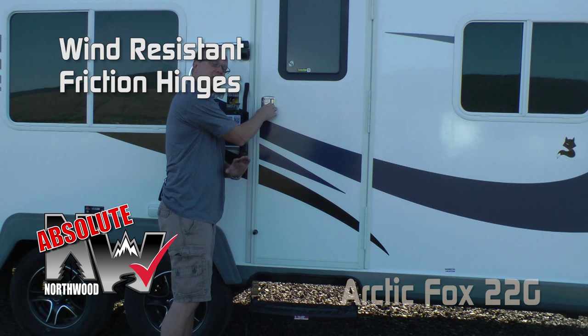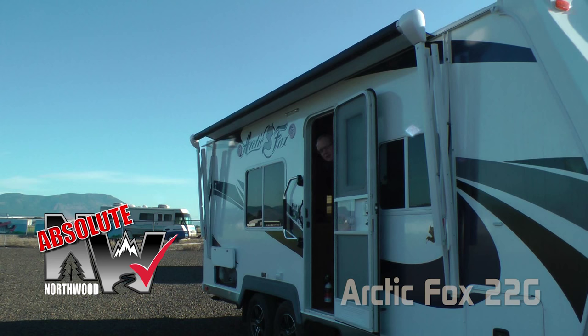On the entry door, you're going to love the friction hinge — it's an Absolute Northwood feature, meaning you'll find it on all Northwood products. It makes the entry doors wind resistant. Another Absolute Northwood feature: a 12-volt electric awning.